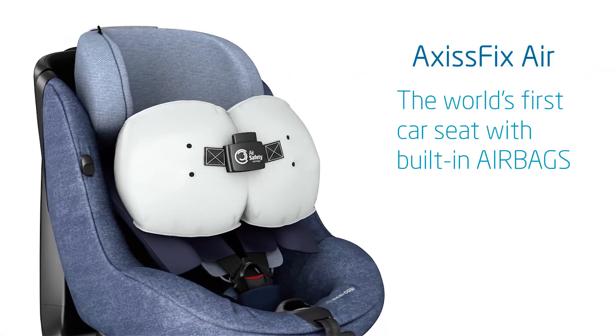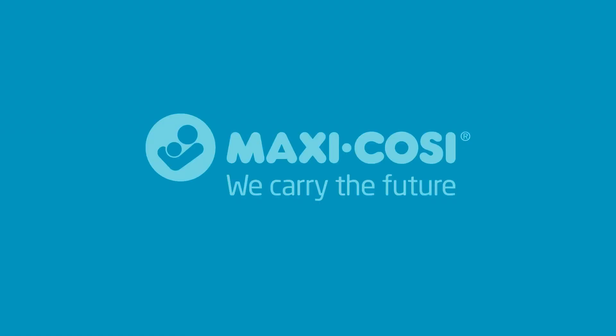The Axis Fix Air — the world's first car seat with built-in airbags. Discover more on our website.